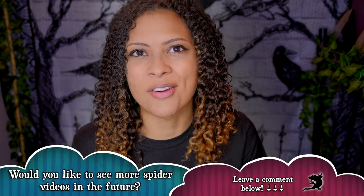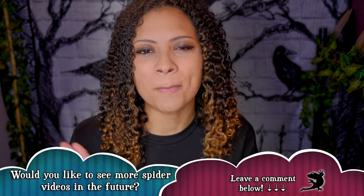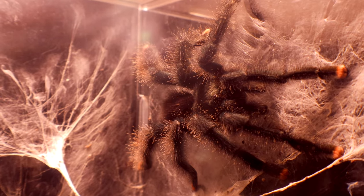This week we are doing a video that we hardly ever do. The last time I did one of these was a little over a year ago, and that is a video about my tarantulas. First off, I do want to let you guys know that my Avicularia avicularia, my pink toe tarantula Nax, has passed away.